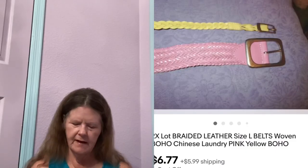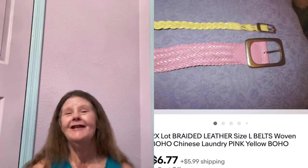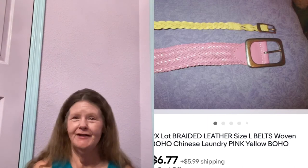Next thing to sell were these two Chinese Laundry woven leather belts in a size large that I picked up for a dollar at a yard sale a long, long time ago. I sent them out to auction for $6.77, and that's what they sold for. I still made some money and got them out of my house.